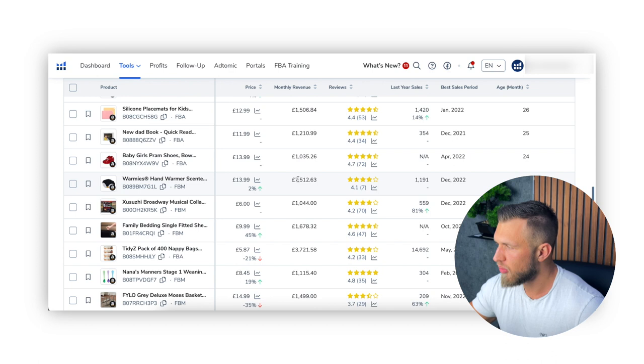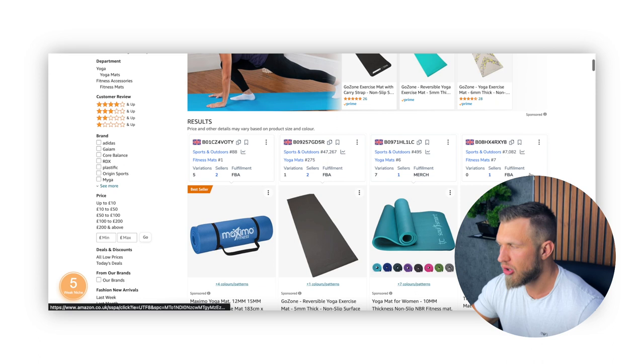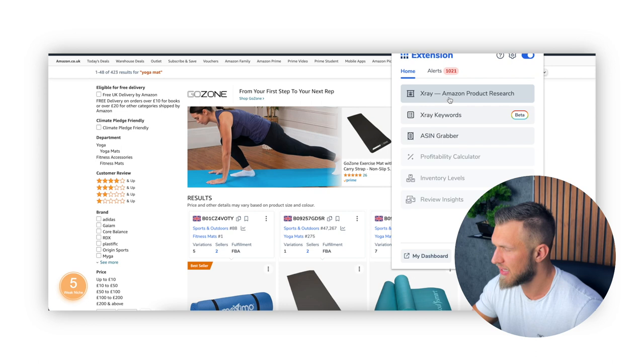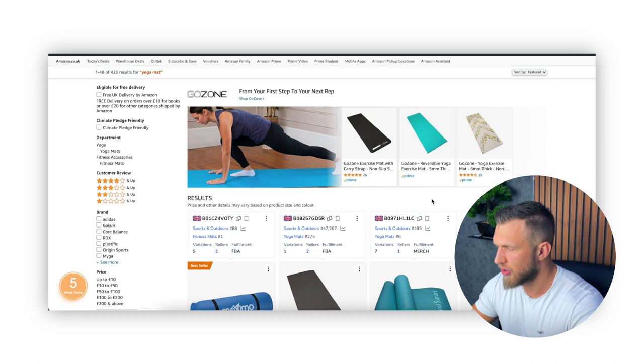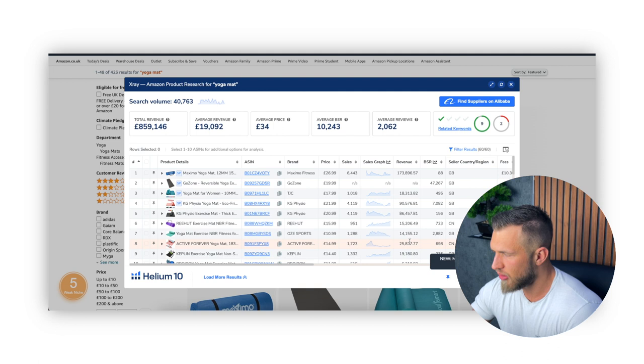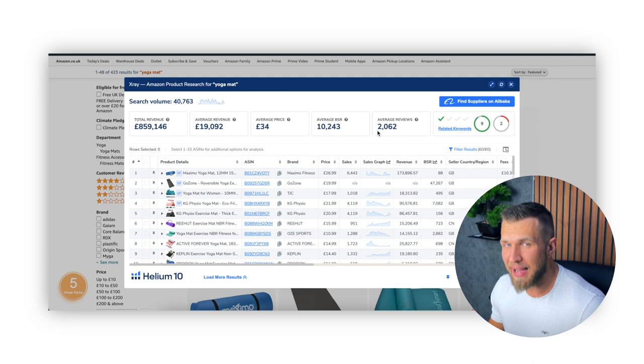Now we will move on to the actual analysis. For today's video I'm going to use yoga mats as the product to analyze, as it is one of the most popular and talked-about products on Amazon — a very simple product to explain and a great example. In order to analyze a product, I personally do a couple of things. The very first thing is I'm going to use Helium 10's extension called X-Ray. This is where Amazon's product research really comes in because it provides us with a lot of really important information that we need to use in order to make a decision on what to buy: how much each listing is selling, how many units, what the total revenue is, what the sales price is, and so on.